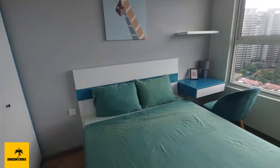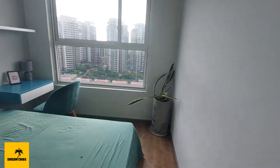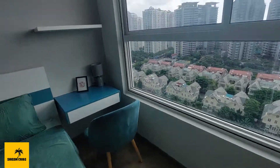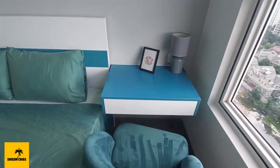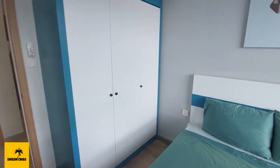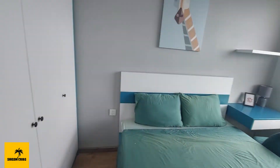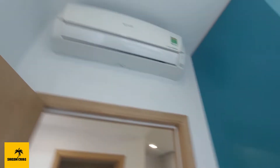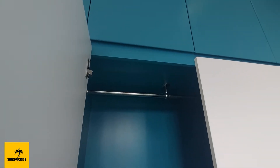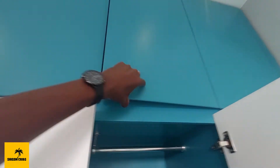This is the smaller, secondary bedroom. We will be providing brand new bed sets when you move in. There's a nice little seating desk — great for working — and a huge window that brings in a lot of natural light. One thing I'd say about this apartment: it gets a lot of natural light. Even with it being a little cloudy, there's still a tremendous amount of natural light. Each room has its own air conditioner. The closet has lower open shelving and upper shelving as well for storing luggage and things like that.